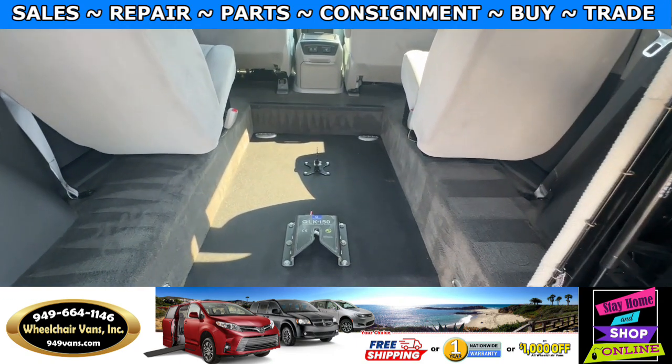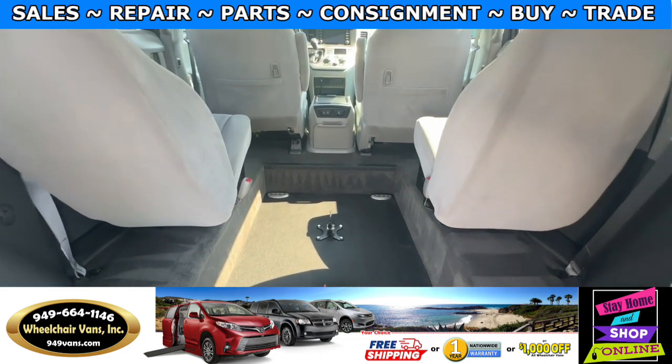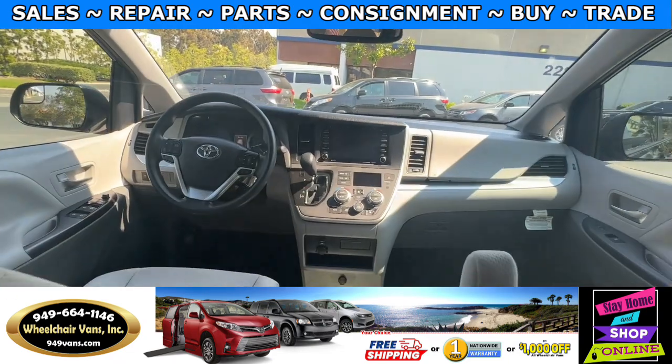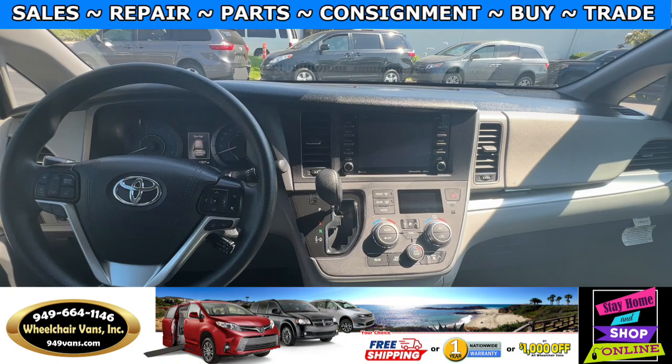You will also have this included in the van, which is the quick lock system. And this van here only has 12,000 miles.